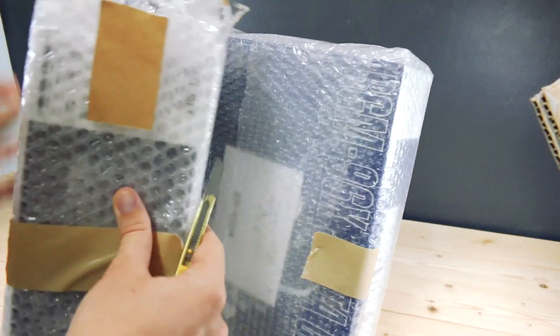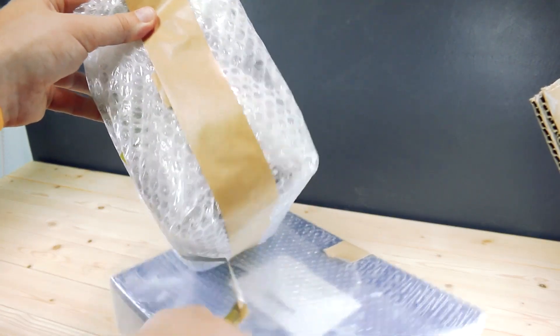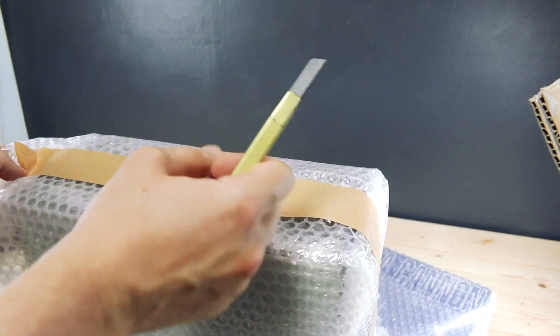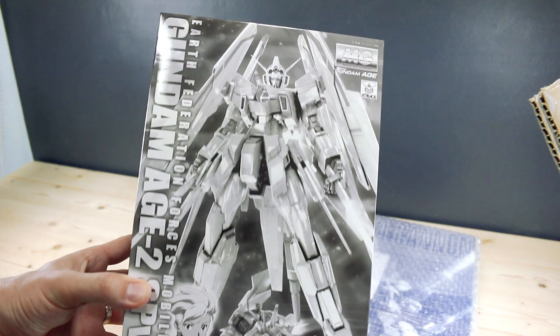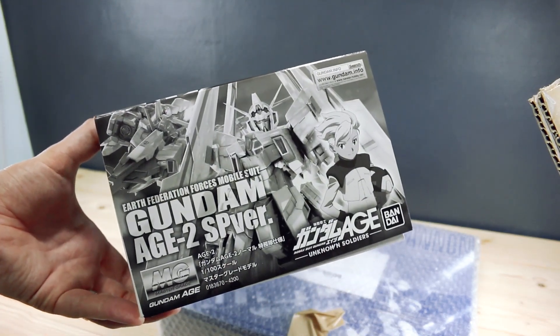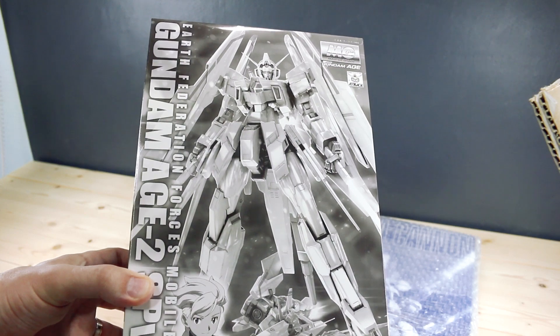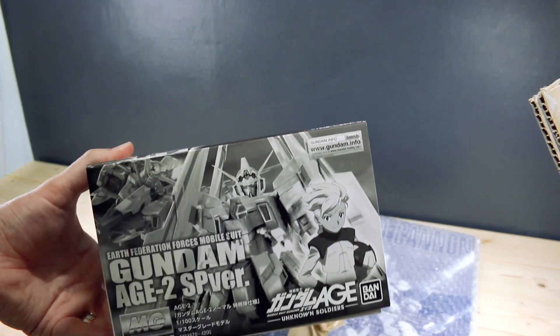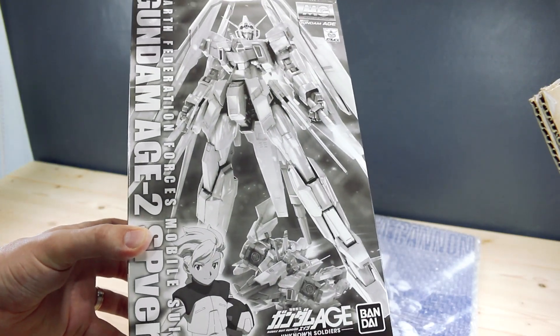These are older P-Bandai kits, and the reason I picked these is because I thought they'd be ones that look cool and that you guys will probably enjoy seeing reviewed. The first one here is the Gundam Age 2 Special Forces version. I haven't reviewed any Master Grade Age kits as of yet, so I figured this would be a good chance to check one out. This P-Bandai version is basically all in white — I'm not sure if there are any new parts, but as far as I know it's pretty much just a color swap. It's the Age 2 Normal but in white, and it looks really cool.